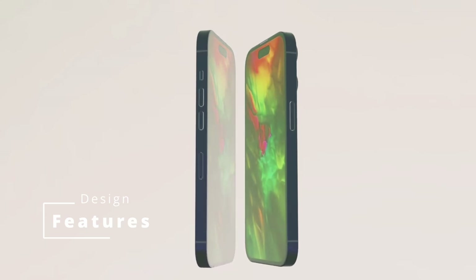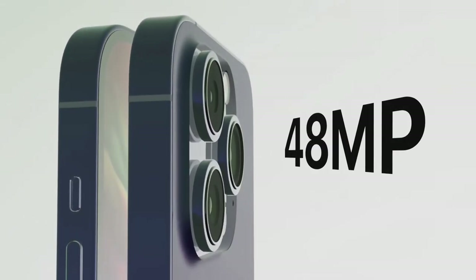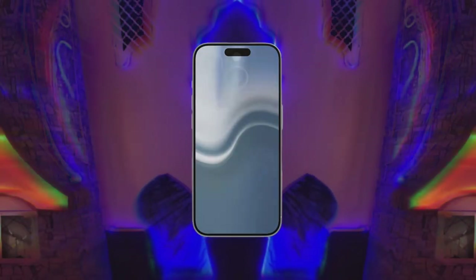The iPhone 15 is rumored to have a new design with a titanium frame and a glass back. The titanium frame is said to be more durable than the aluminum frame used in previous models. The glass back is said to be more scratch-resistant than the glass back used in the iPhone 14.